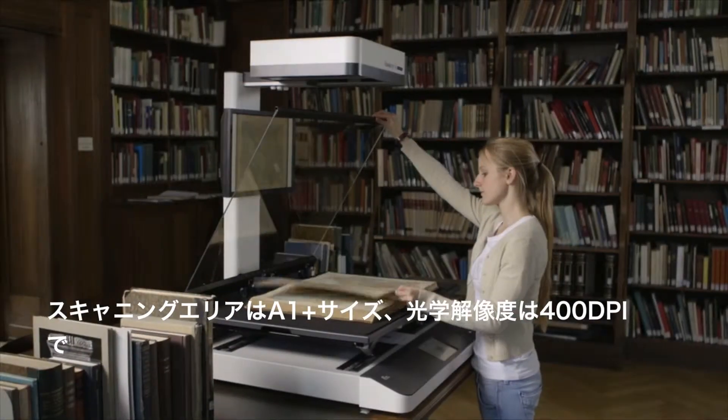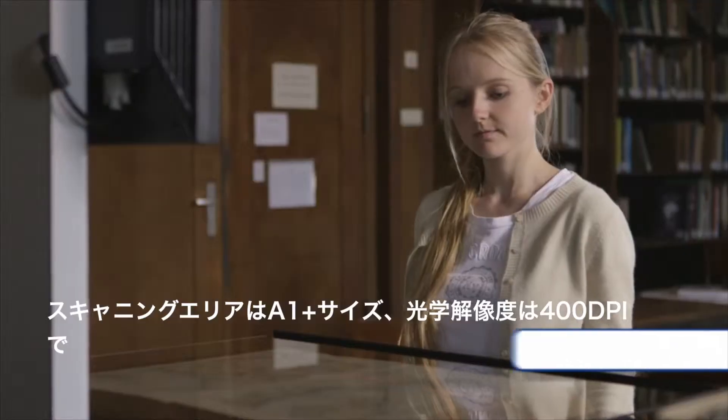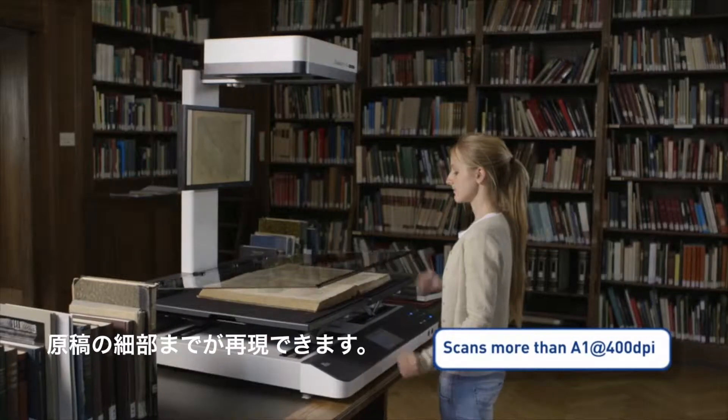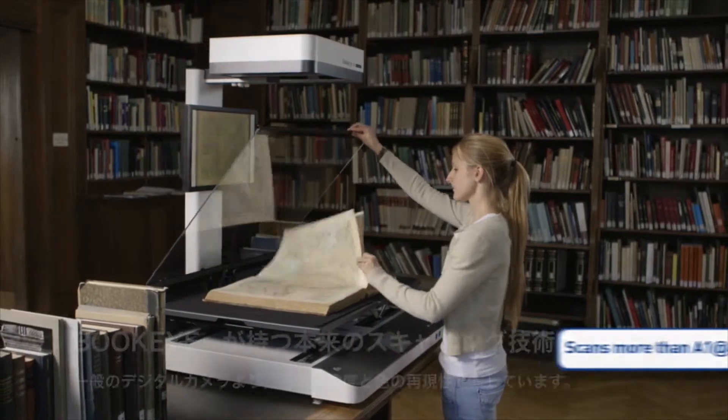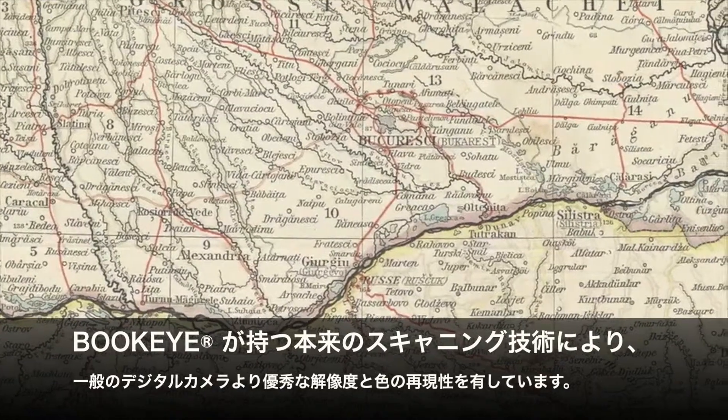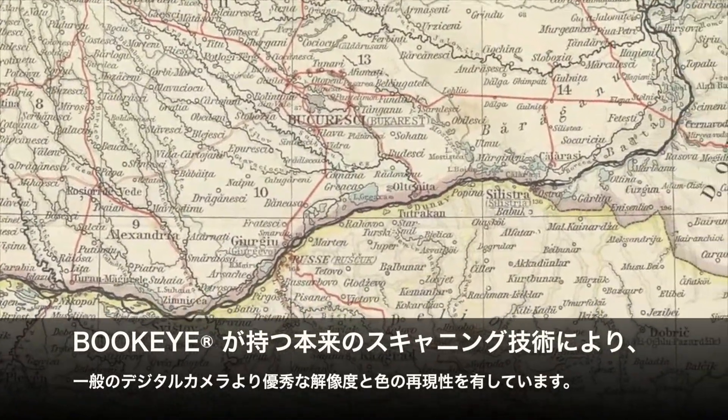The scanning area is larger than A1 and the optical resolution of 400 dpi preserves every detail of the original. Buckeye's scanning technology achieves unmatched resolution and color fidelity, superior to every digital camera.